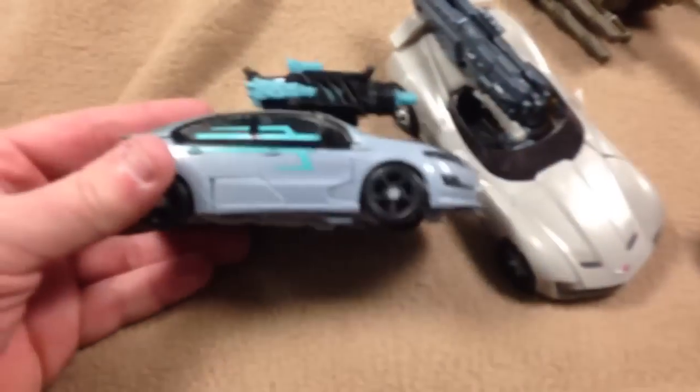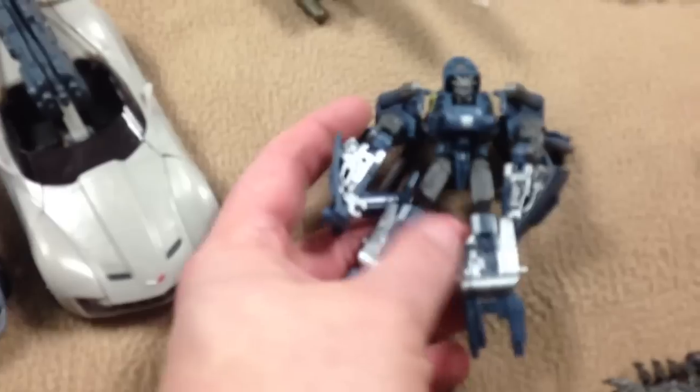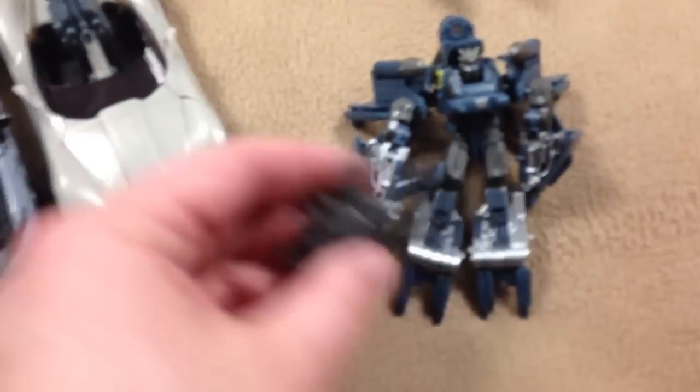I just wanted to show you what we have first. I think this was Jazz for Dark of the Moon. Sideswipe for Dark of the Moon. This is the Legion figure. I think it was Dark of the Moon for Blackout with the Scorponok.